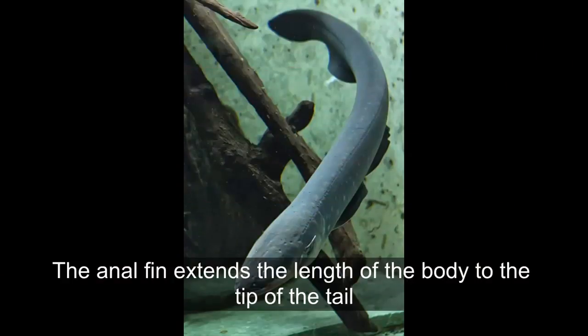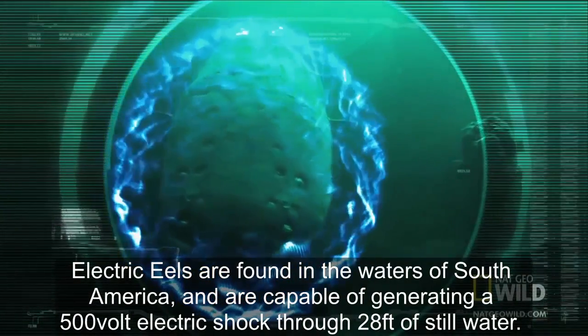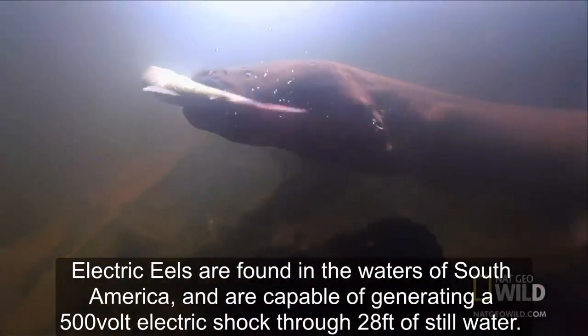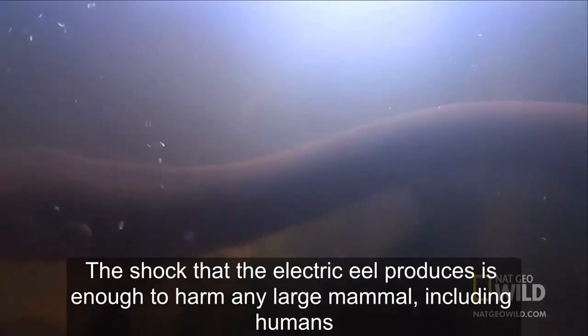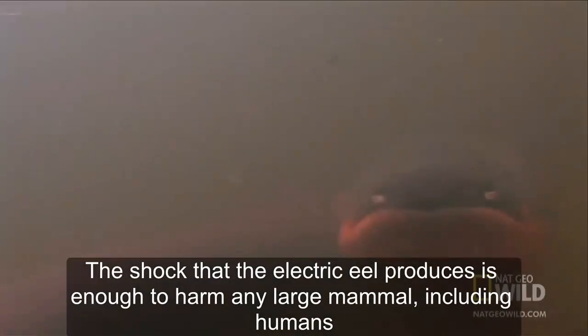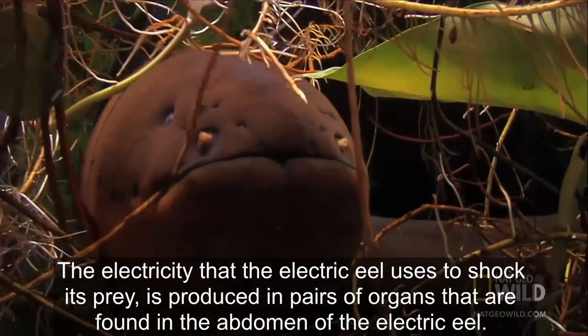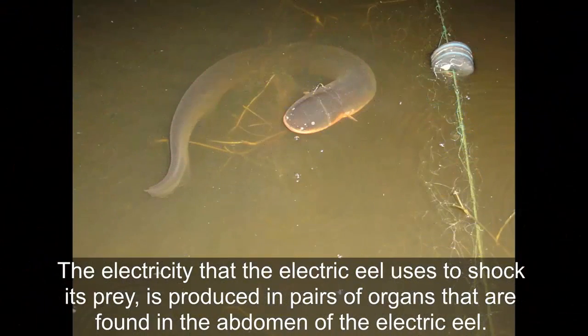The anal fin extends the length of the body to the tip of the tail. Electric eels are found in the waters of South America and are capable of generating a 500-volt electric shock through 28 feet of still water. The shock that the electric eel produces is enough to harm any large mammal, including humans.